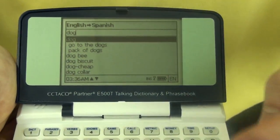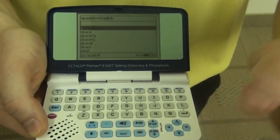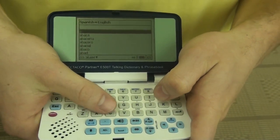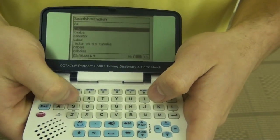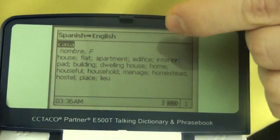Going back, we can actually press this bidirectional key over here. Enter, and now we can enter text in Spanish and get the translation in English. So let's type in CASA. Enter, and you'll get the English translation.